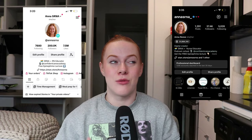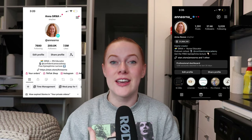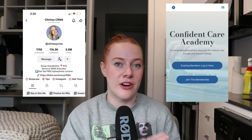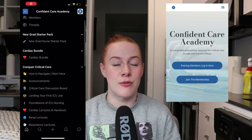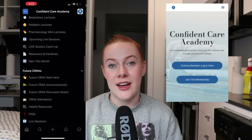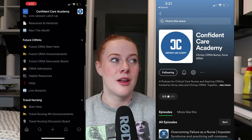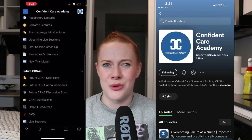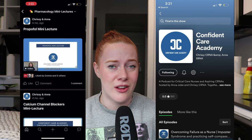I met so many incredible people, learned a lot along the way, and also started making content. Along the way I also met Chrissy CRNA. She and I share a vision for empowering the next generation of critical care nurses and nurse anesthetists. We have monthly lectures in the Confident Care Academy membership, plus a free podcast covering everything from being a new ICU nurse to preparing for anesthesia school, travel nursing, and financial advice.